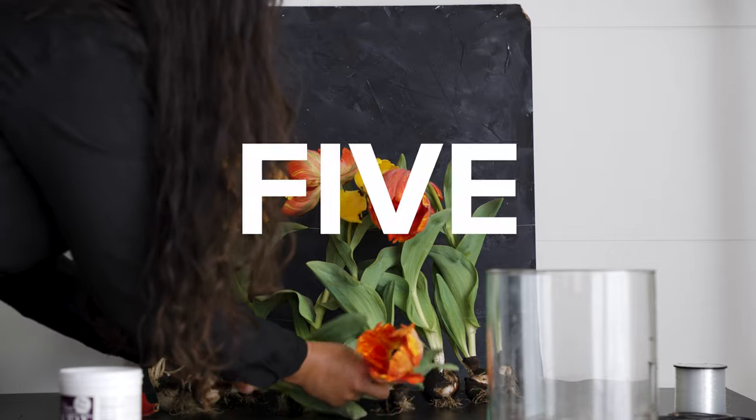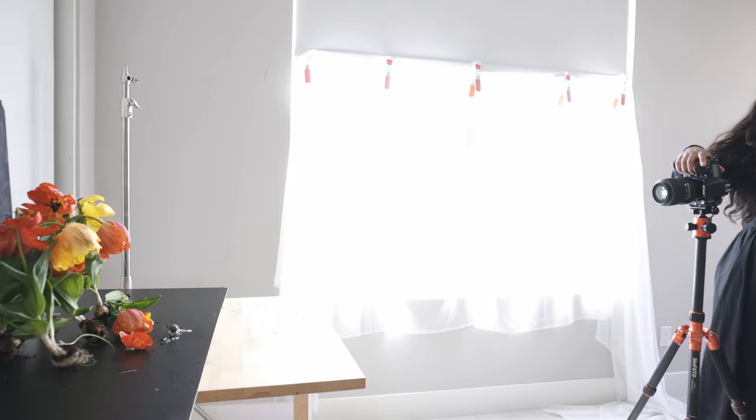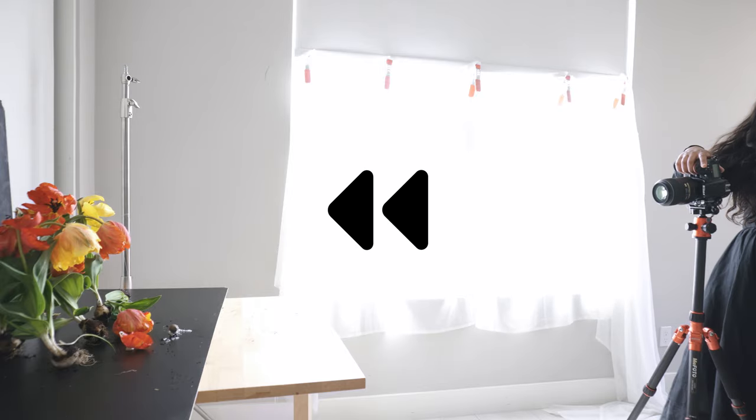Today's still-life photograph took me five months to shoot. Why, you ask? Well, regarding that, I think we might need to go back a few months.